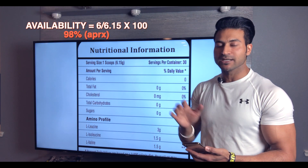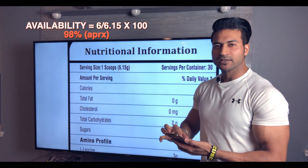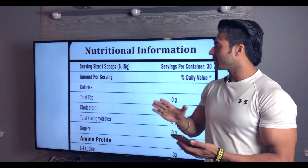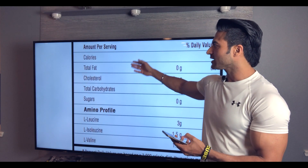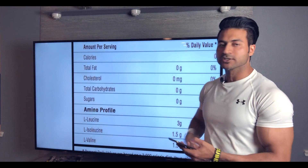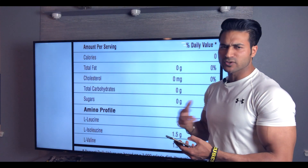That means 98% BCAA is available. There are minimal fillers. Fat, calories, cholesterol, carbs, and sugar are all zero. This is sugar free and carb free — everything is essentially zero.